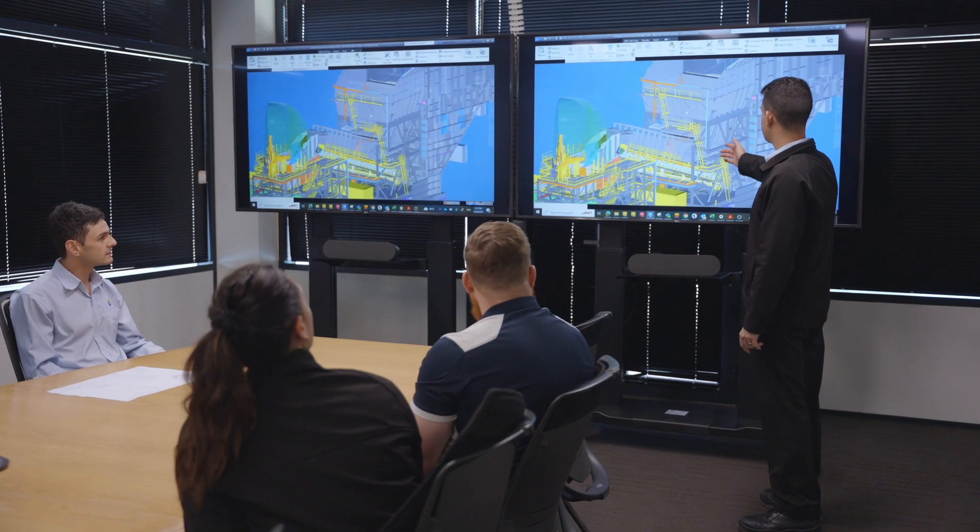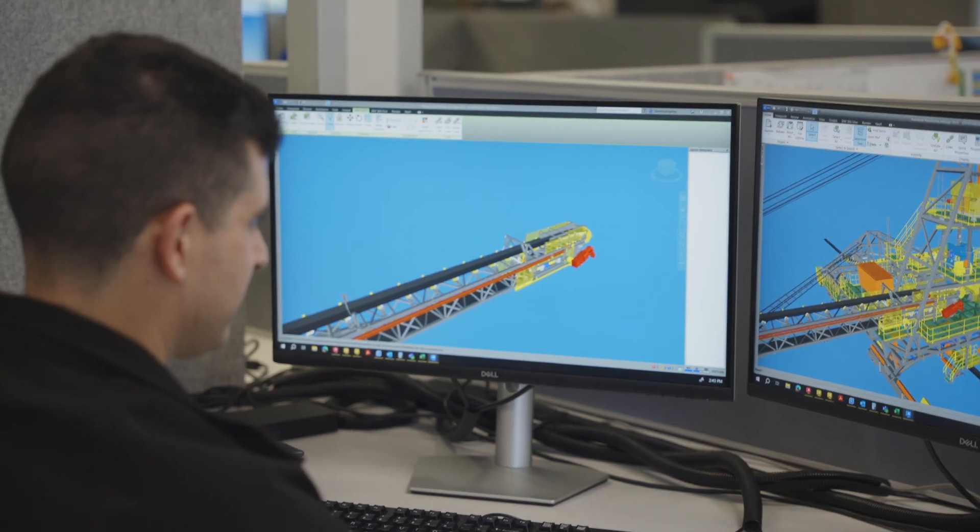I've been with RCR for 14 years and I've seen RCR grow over that time. We are continuing to focus on that growth and bringing our solutions to more customers globally.